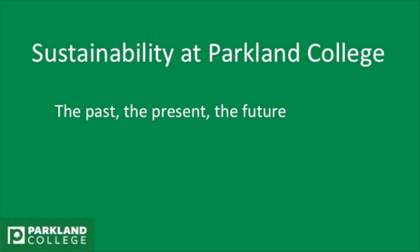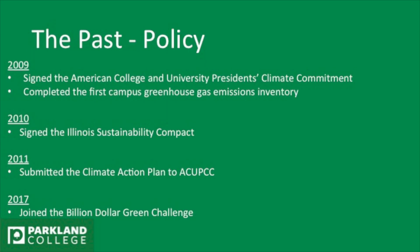We're just going to talk basically about the things that we've been doing here. First, we're going to start with policy. So in 2009, we signed the APCUPCC, however that is pronounced, to commit to climate change actions on campus.